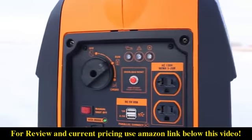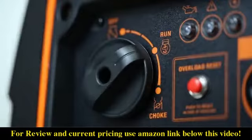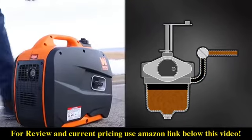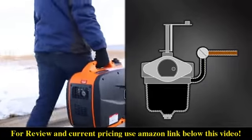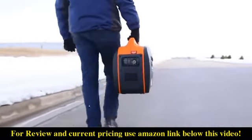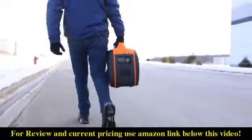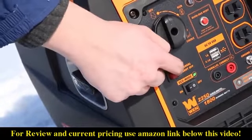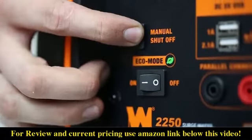All you have to do is turn the dial to off. This immediately stops the flow of gasoline. The generator will then use up the remaining fuel in the carburetor before automatically shutting down, helping to limit maintenance and maximize reliability. Or, if you're in a hurry, just press and hold the manual shutdown switch to quickly turn the generator off.